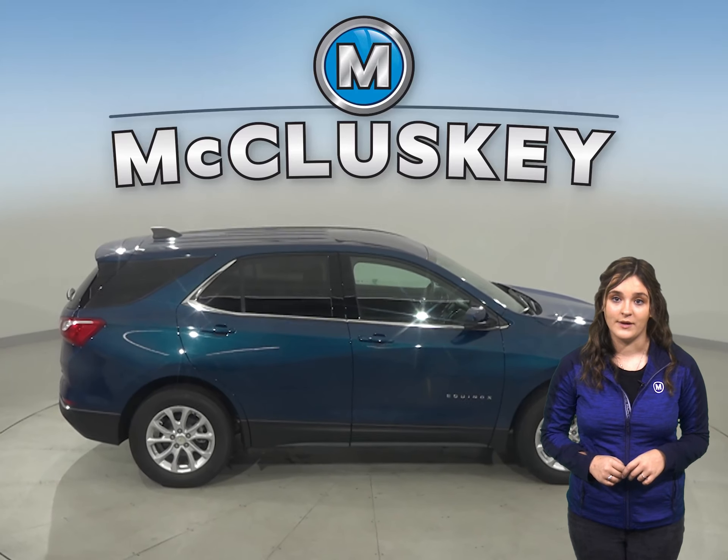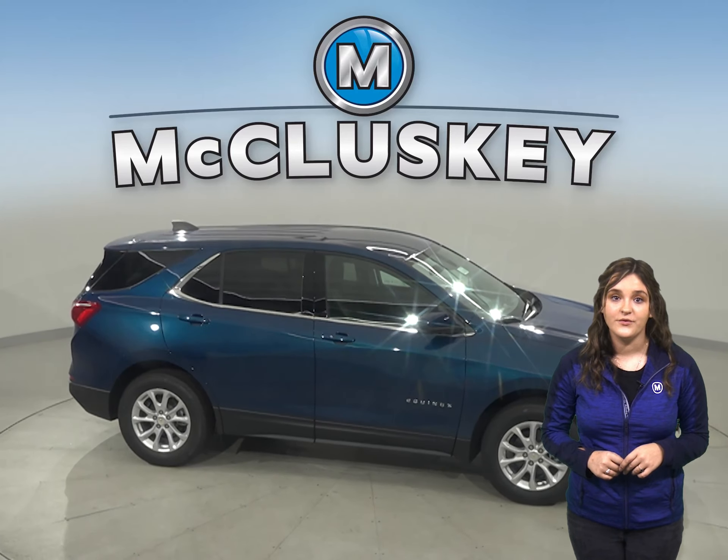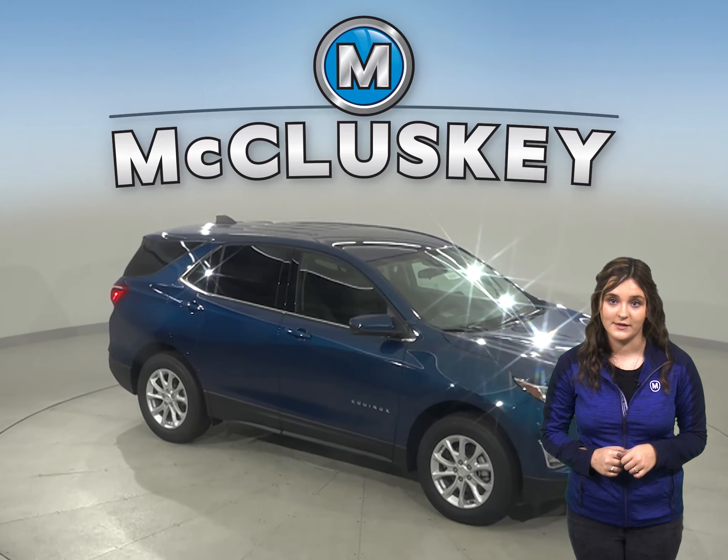The Chevrolet Equinox also has a standard capless fueling system where the fuel filler is automatically opened when the fuel nozzle is inserted and automatically closed when it is removed.